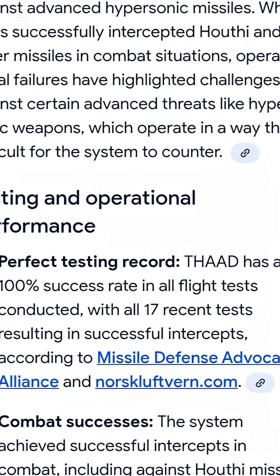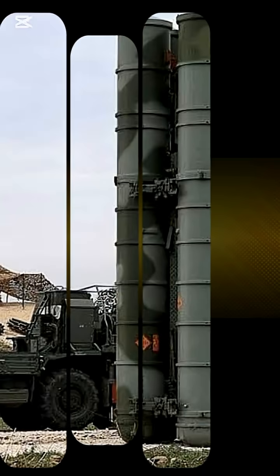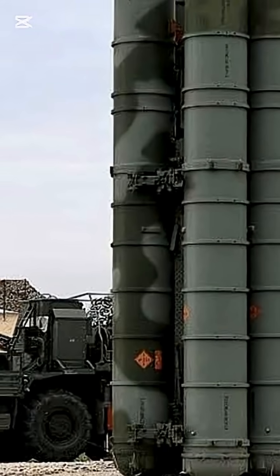In real-world performance, THAAD's test record shows over 90% success in controlled intercepts. The S-400 has strong range and versatility, but there's limited verified combat data with few confirmed interceptions outside training drills.